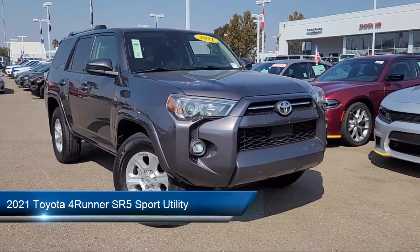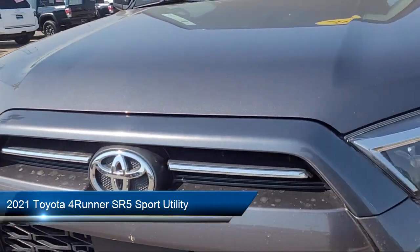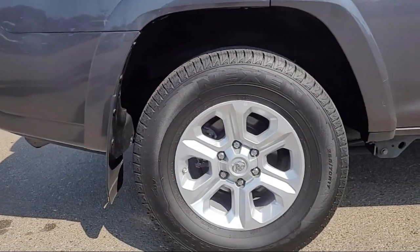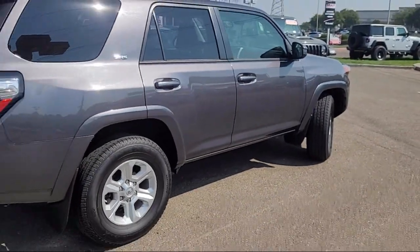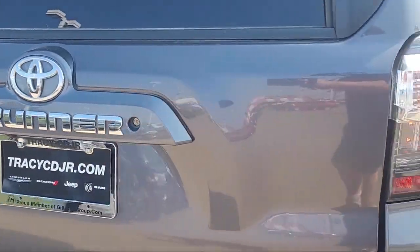This vehicle comes equipped with a clean Carfax, Apple CarPlay and Android Auto, leather steering wheel with auto tilt-away, rear view camera, roof rack, keyless entry, rear spoiler, electronic stability control, auto high beam headlamp control, alloy wheels, and has less than 65,000 miles on the odometer.